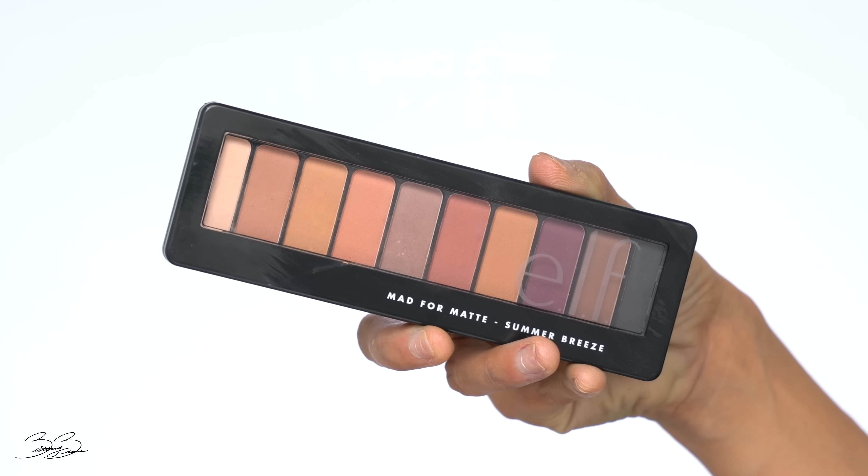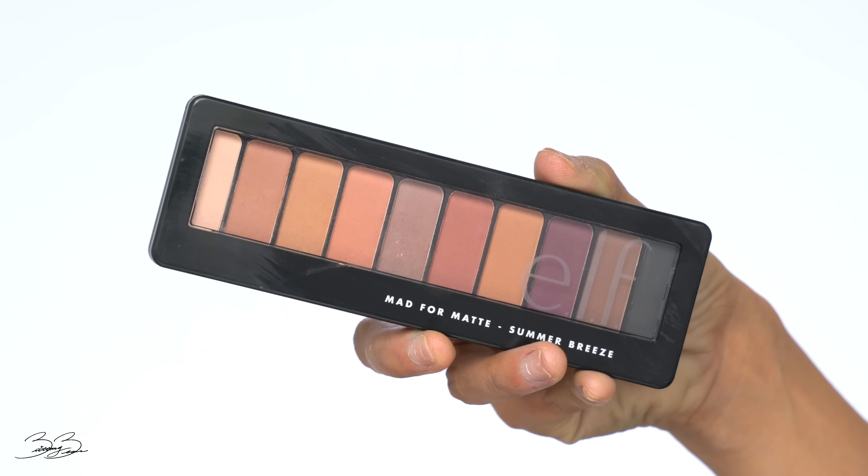For today's look I went ahead and picked up some brand new launch items — I wanted to show you guys some new products and change it up. There are going to be some repetitive ones but also some really fun new ones. Today I'm actually using a very inexpensive palette: this is the e.l.f. Mad for Matte Summer Breeze palette.